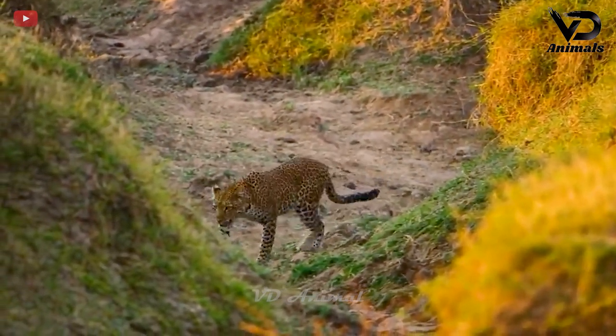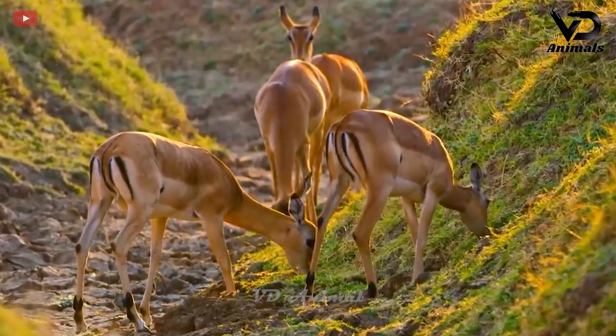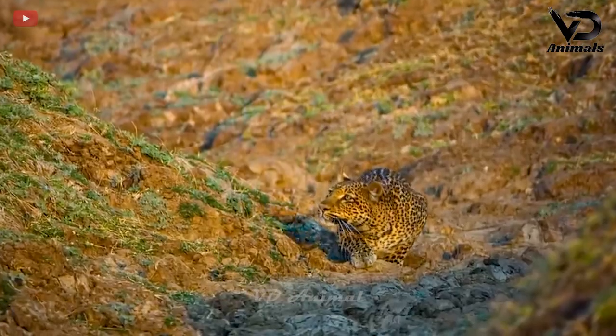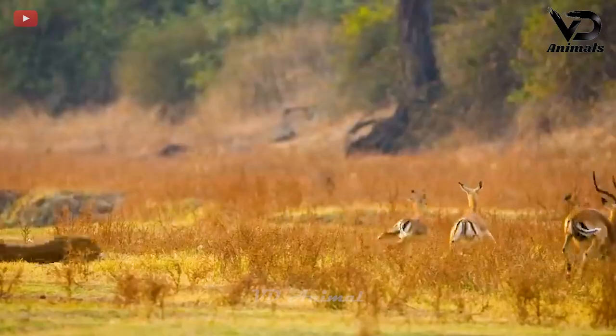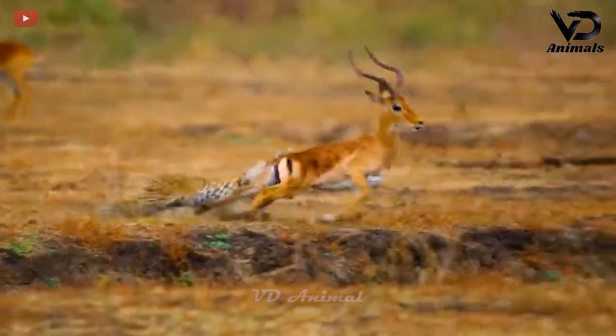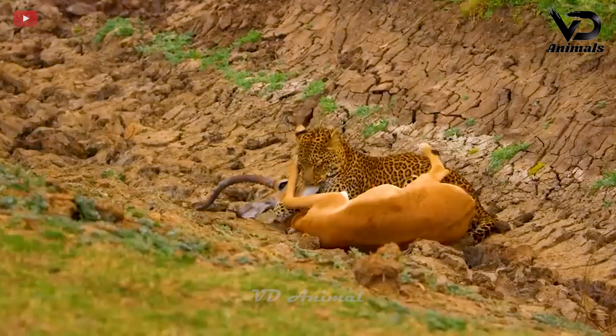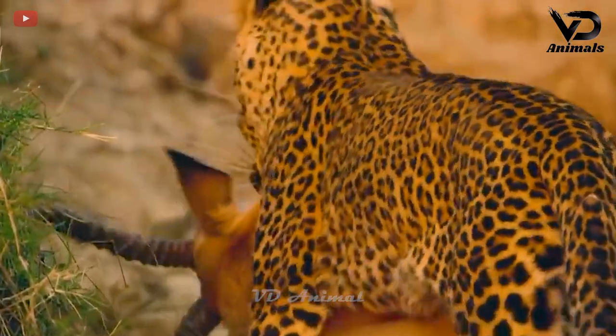Thanks to the natural open terrain, leopards move without being exposed. Antelope herds are the leopard's favorite prey during hunting trips. After getting close to its prey, it begins to chase the targeted antelope. Given the speed, it was not too surprising that the antelope was bitten by the leopard.